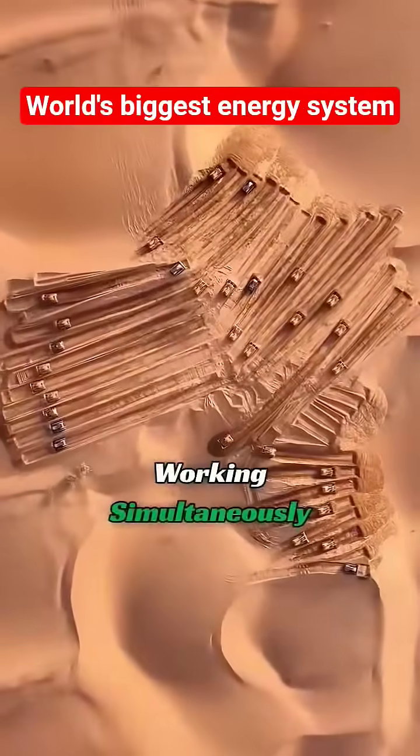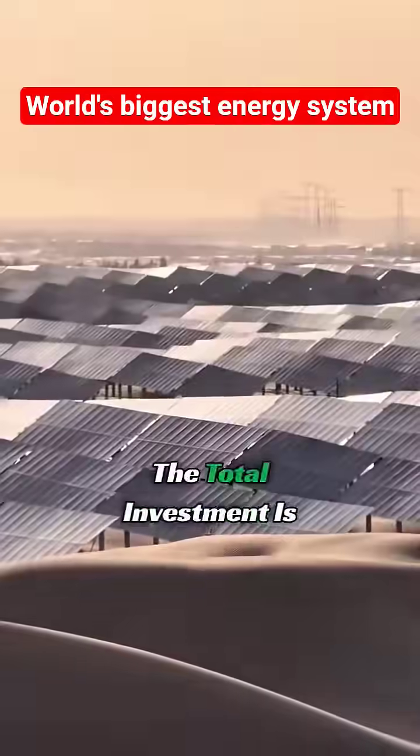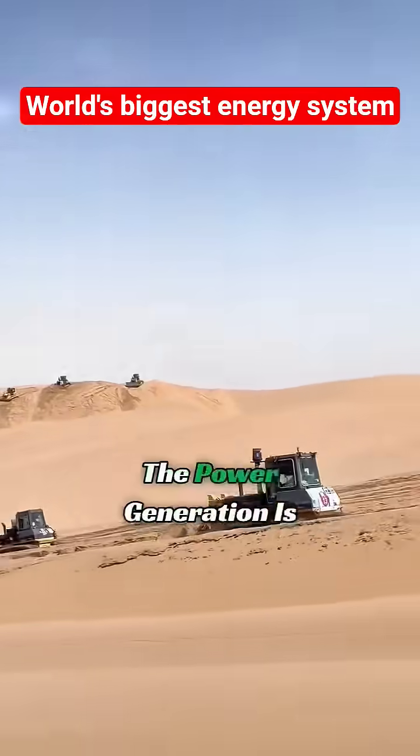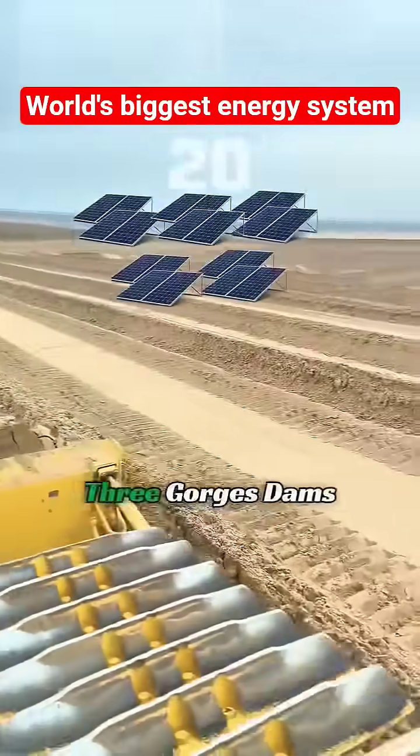Hundreds of bulldozers are working simultaneously as China builds the world's largest gigawatt-level photovoltaic base. The total investment is $11 billion, with a power generation capacity of 450 million kilowatts — equivalent to the total power generation of 23 Three Gorges Dams.